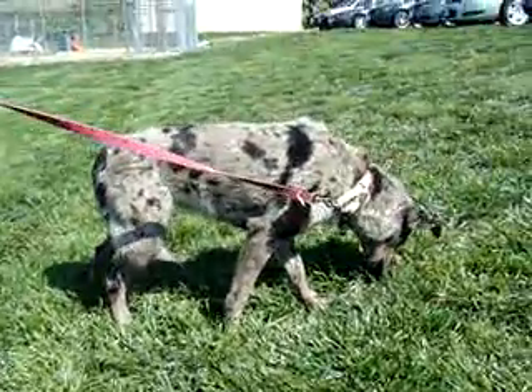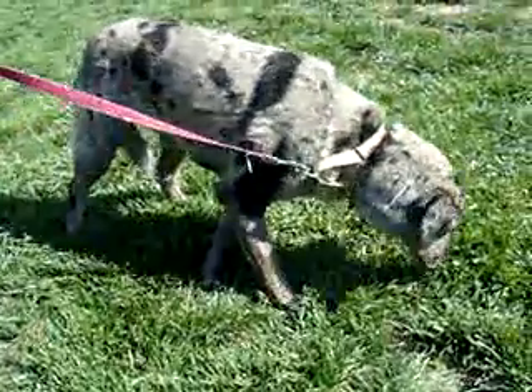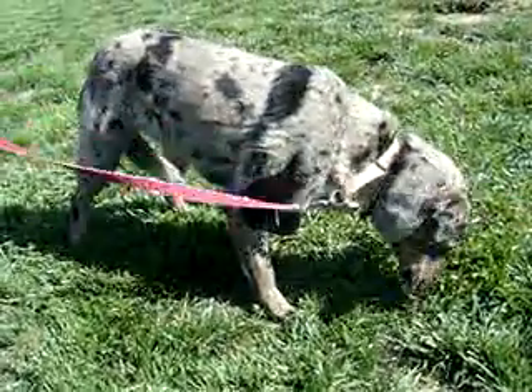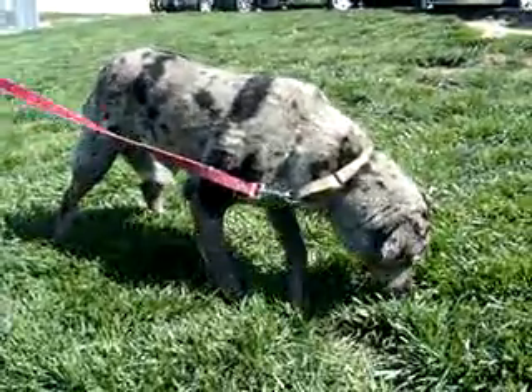She loves to swim in the pool and especially likes to play fetch. She'll even bring the ball right back to you and let you take it out of her mouth. She is just such an easy-going girl, but she still has some of that puppy in her. She loves to run around and play.